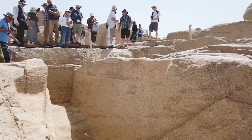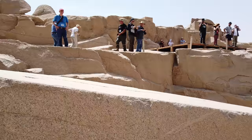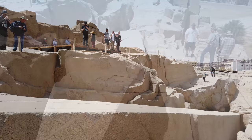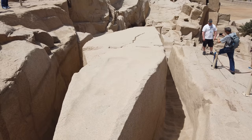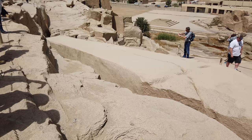Here we're looking at the top of the unfinished obelisk, which would have weighed 1,200 tonnes had it ever been completed — and it never was. Tradition says it was being created during the time of Hatshepsut, but this is highly unlikely. Also look at the depths of the pits on the left and right-hand side of the obelisk — very deep, taller than a human being.